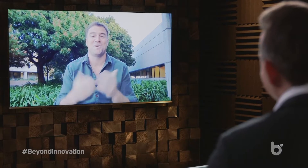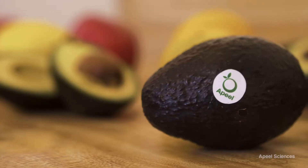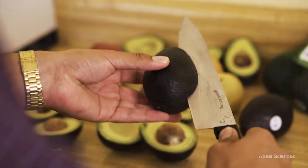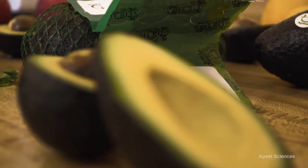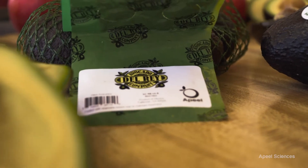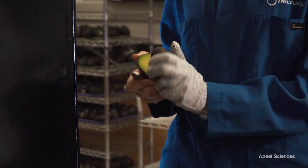Apeel has developed an edible food coating that helps preserve food. How exactly does the technology work? The trick with Apeel is that we found a way to use food to preserve food. We use materials that are found in every bite of fruit and vegetable that you eat every day in order to create a water-based formula that we apply to the surface of fresh produce that adds a little extra peel. You can't see it, you can't taste it, you can't feel it, but it's there, and it's slowing down the factors that cause fruit to go bad, which are water going out and oxygen going in.